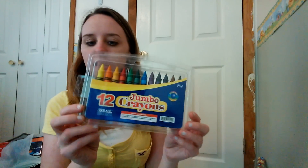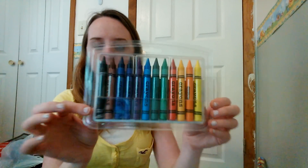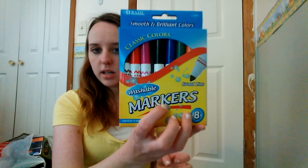I got jumbo crayons because Cassidy — we have little crayons and she keeps breaking them. I don't know if she's pushing on them too hard, but I thought we'd try the fat crayons. I also got some markers because we're out — either she pushes too hard or people leave the caps off and they dry out.